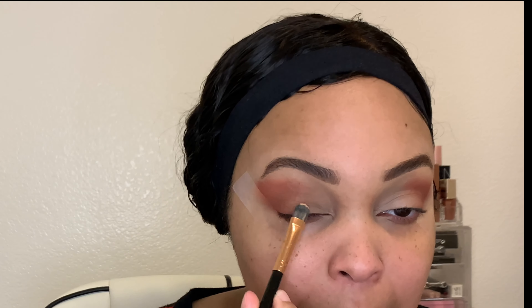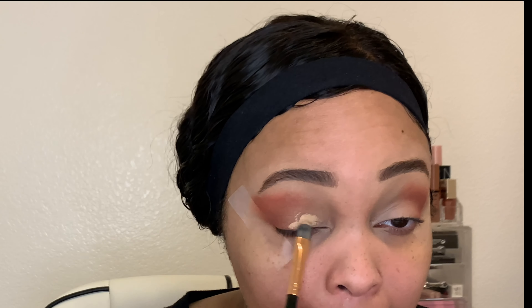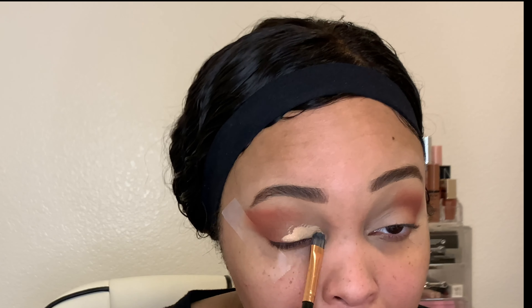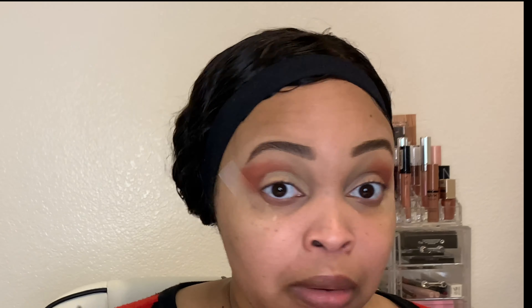Next I'm going to attempt a cut crease — we'll see how it goes. I'm going to use the Shape Tape concealer to try to etch this out, but I really don't know how these girls be getting it to look so easy. It's not — it's very hard.